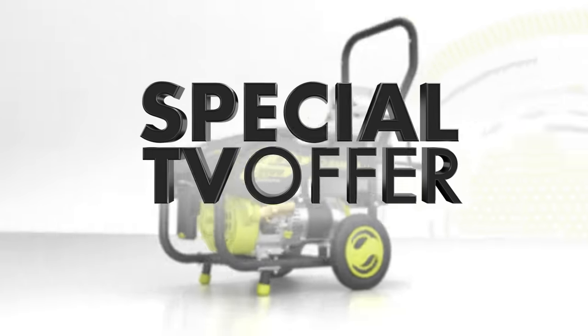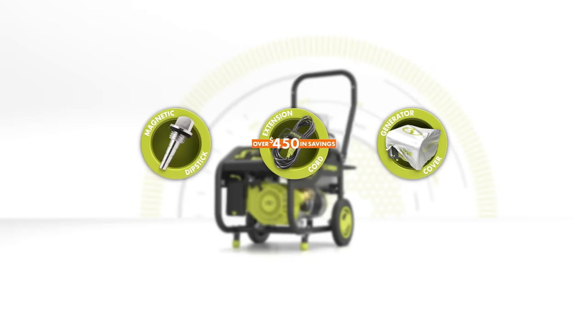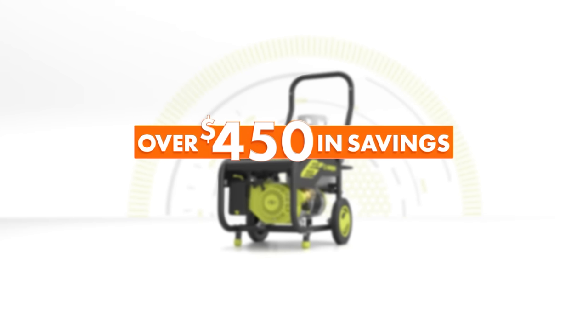My mom has medical equipment that requires power. If there was a failure, she'd be in real trouble. Stay tuned to find out about a special TV-only offer that includes three free gifts and over $450 in savings.